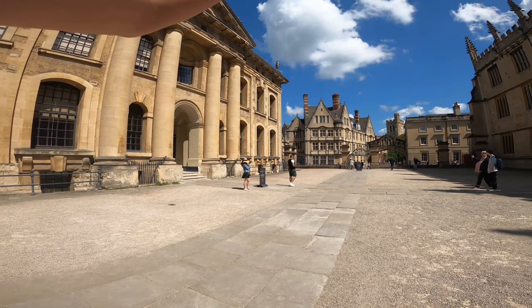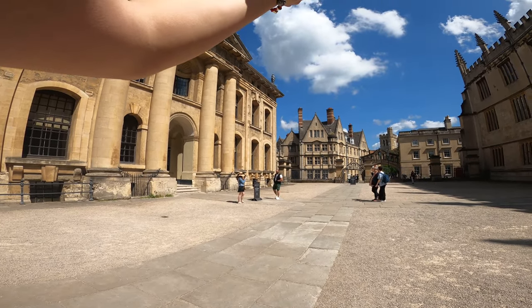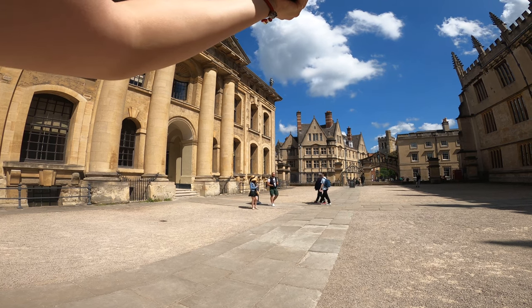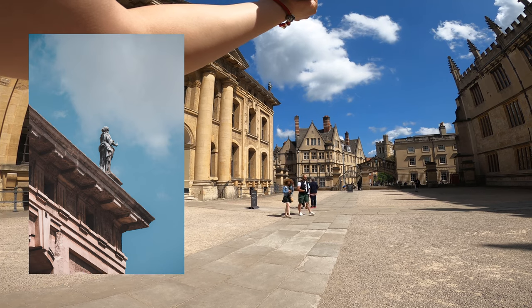Just getting a quick shot of that statue with the clouds in the background — I kind of like that, maybe posed. I'll put the statue right in the middle, and I'm thinking of slightly rotating my camera too.